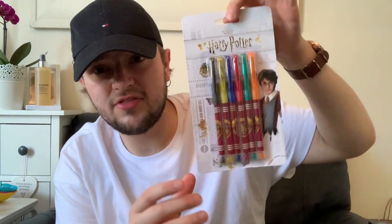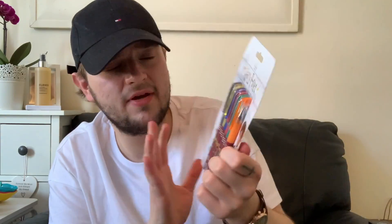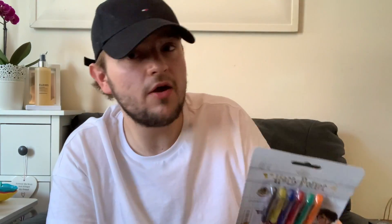I also picked up some Harry Potter gel pens from the stationery section — £1.29 — for my niece. I'm going to add them to a birthday present because I've already got a few stationery bits. They're definitely £1.29 — I promise you, hand on heart.